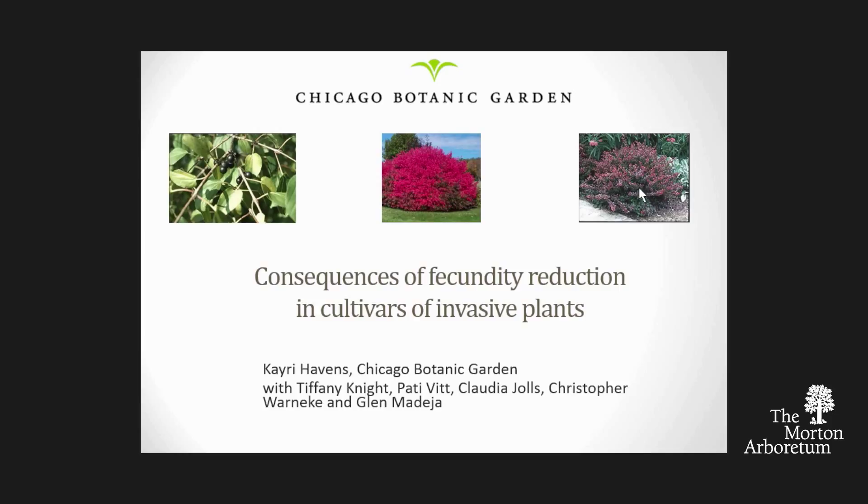All day we've been hearing about pests on plants. I'm going to talk about plants that are pests, but then at the very end I'll bring it back around and talk about pests on plants again.